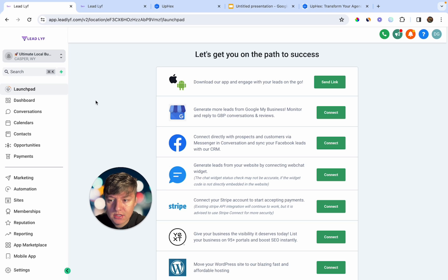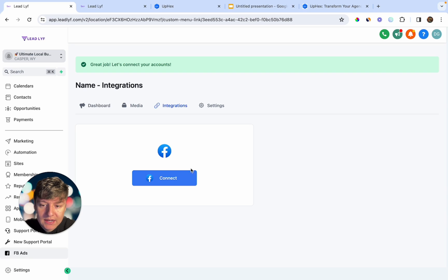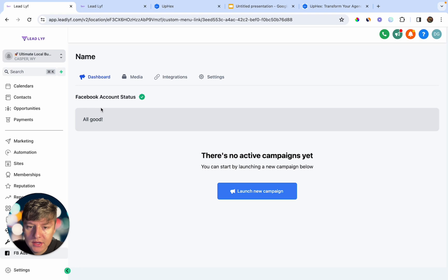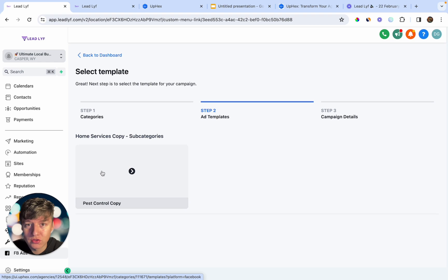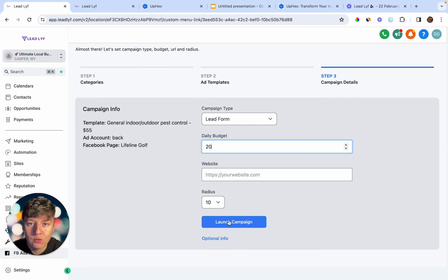If we go inside a sub-account, this is exactly what your clients will see — all their features right here. If they scroll down they'll see that new link we just added. They click on it, enter their business name, their Facebook account, choose an ad account and a Facebook page, and click Save. Then they go to Dashboard, click Launch New Campaign, choose the templates they imported — like the pest control templates we imported — enter their daily budget, enter a website or thank you page, click Launch Campaign, and just like that they're running ads like a pro.